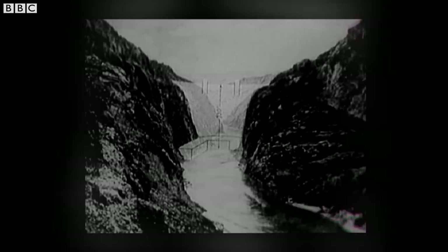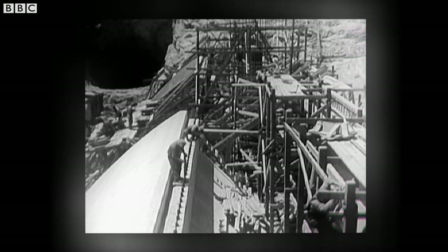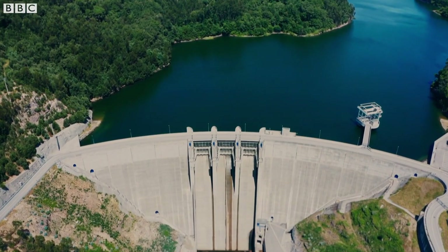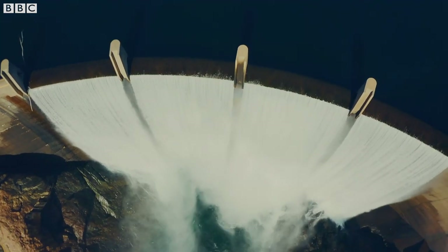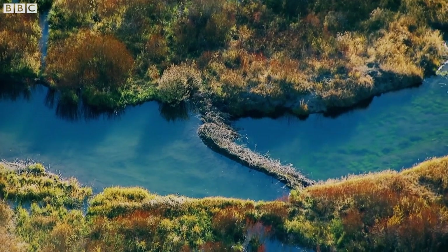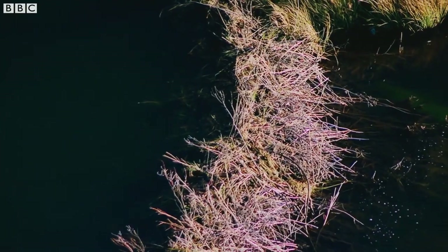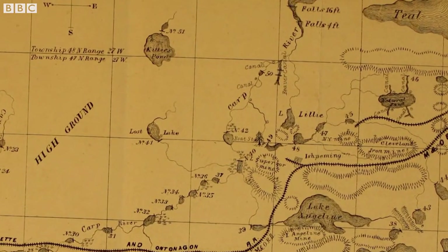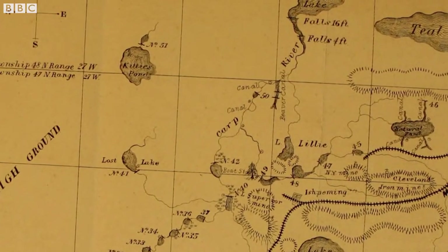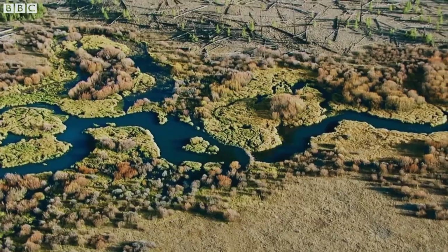Whilst we haven't copied beaver dam building, human engineers have plumped for some of the same solutions. Just like the beavers, we also bow our dams upstream, a proven way of engineering these structures to be strong and incredibly long-lasting. So long-lasting, in fact, that beaver dams marked up on maps of North America from 1868 can still be found in use today.